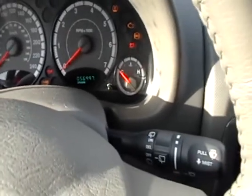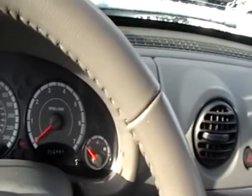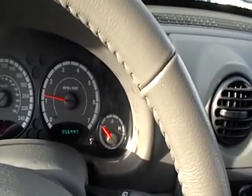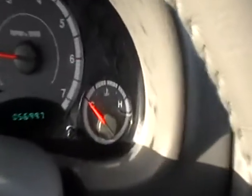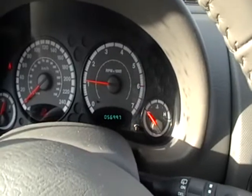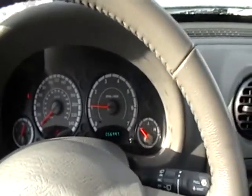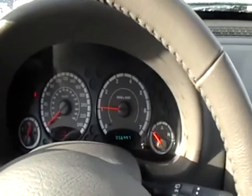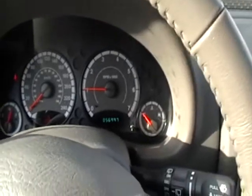Flip her over. She sounds kind of rough — she's really cold. Fun little truck for winter, but bit of a gas pig though.